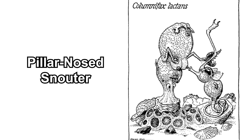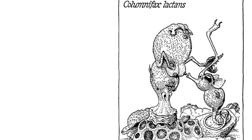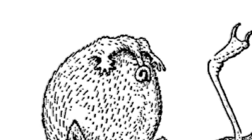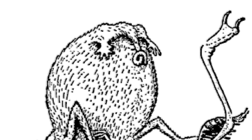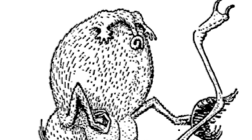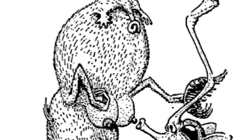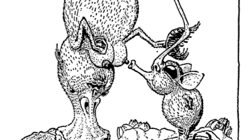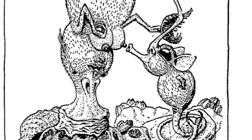Also related is the pillar nose snouter. Their tail is short, so they cannot deploy the same feeding strategy as their relatives. Instead, they rely on another species — the snout leaper — to feed them. In exchange for feeding them, the pillar nose snouter provides milk for the snout leaper, which is quite an interesting form of symbiosis.